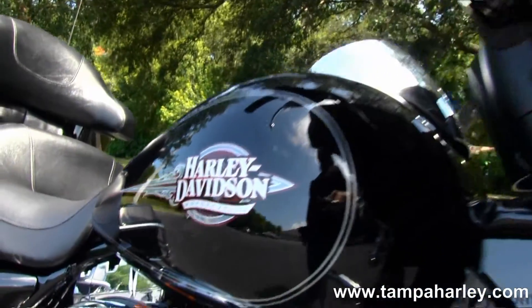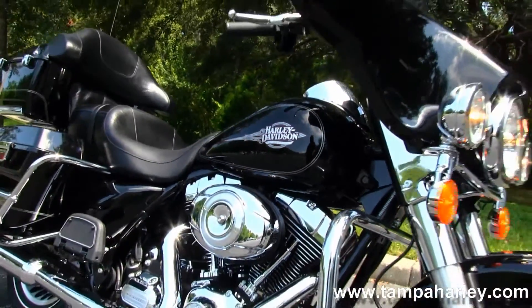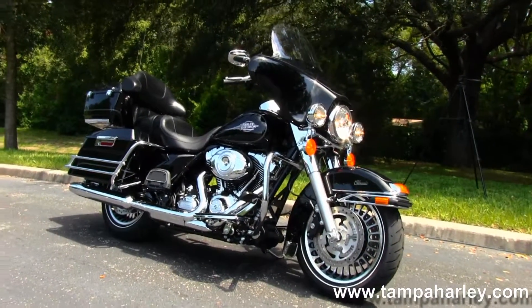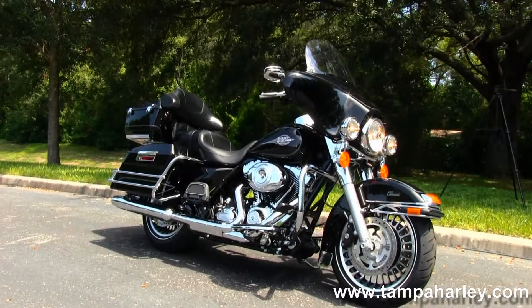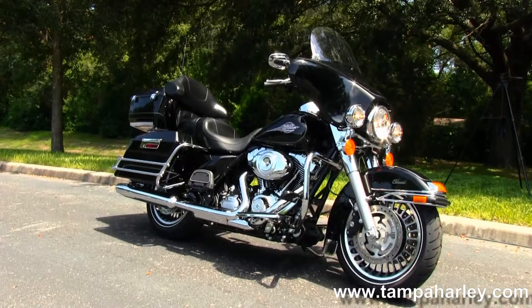Here at the world famous Gulf Coast Harley-Davidson, all our bikes are fully serviced and safety inspected. We take anything on trade — import motorcycles, cars, campers, trucks, boats, RVs — you name it, we take it as long as we don't have to feed it. We're rated number one in customer service and have over 200 pre-owned bikes in stock.